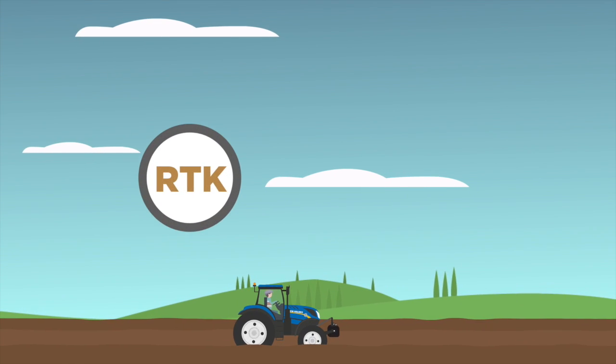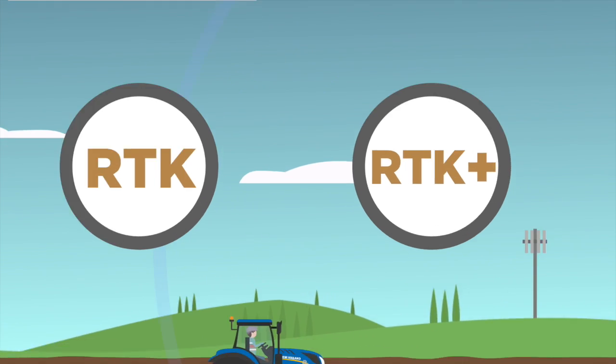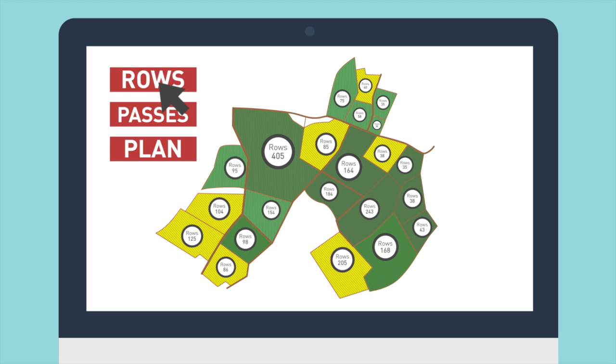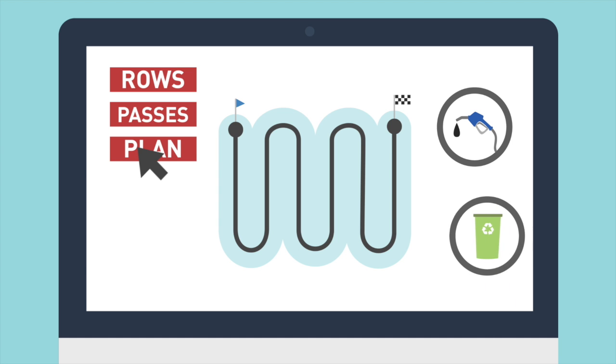Correction technology called RTK and RTK Plus uses mobile phone signals to tell tractors where they are to the millimetre. This means that farmers can know exactly how many rows they have in any field, exactly how many passes they need to hit every row without doubling up or missing any. It means farmers can plan their routes, ensuring the most efficient coverage of their land, reducing fuel costs and preventing waste.